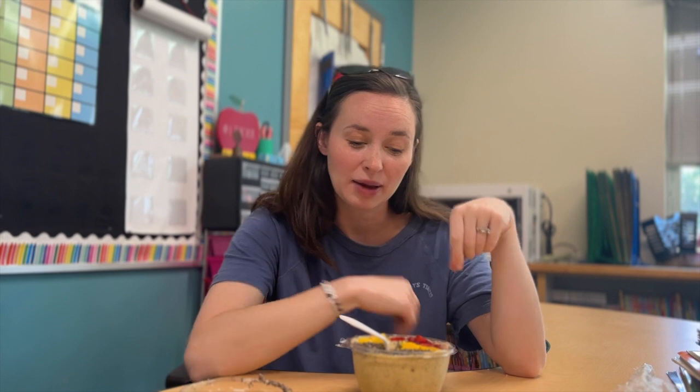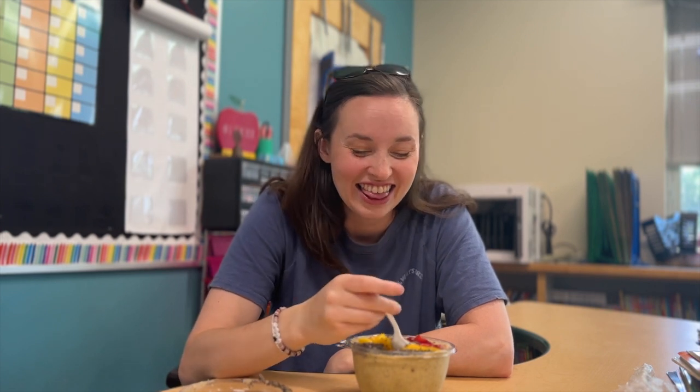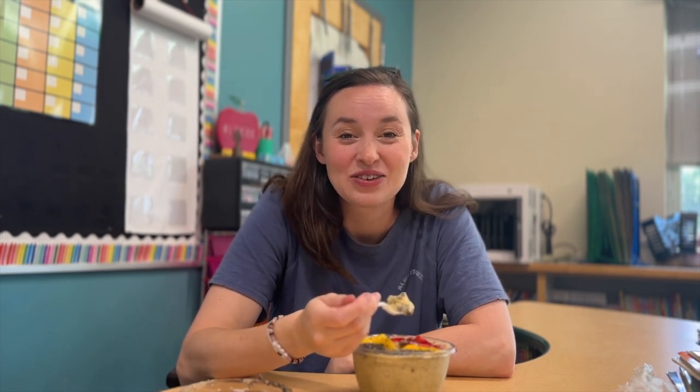I'm already getting super chatty with the intro, so I'm going to stop. I'm going to eat my smoothie bowl — I'm so excited about it. It's like the first smoothie bowl I've ever had and it's delicious. I don't know why I've never had one before. And then we are going to get into it.